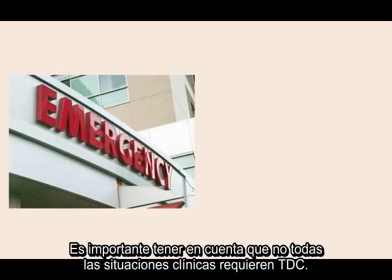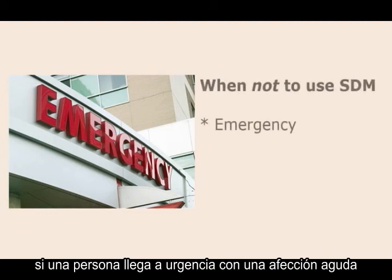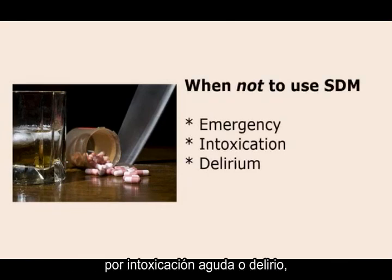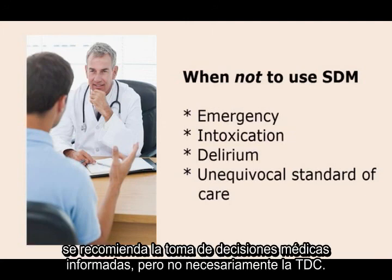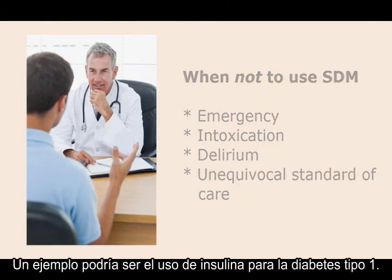Now, not every clinical situation requires shared decision-making. For instance, shared decision-making is not a great idea if a person arrives in the emergency department with an acute, life-threatening condition. Similarly, when a person is severely compromised through acute intoxication or delirium, shared decision-making is not the best course. And if there is a clear gold standard of treatment in which the scientific evidence unequivocally supports one best option, informed medical decision-making, but not necessarily shared decision-making, is recommended. An example might be the use of insulin in type 1 diabetes.